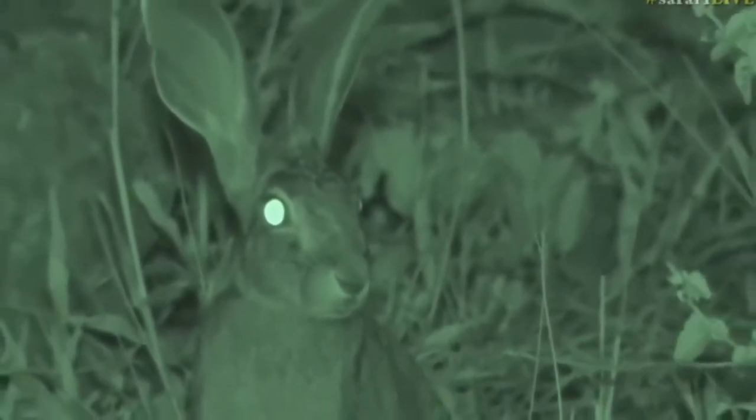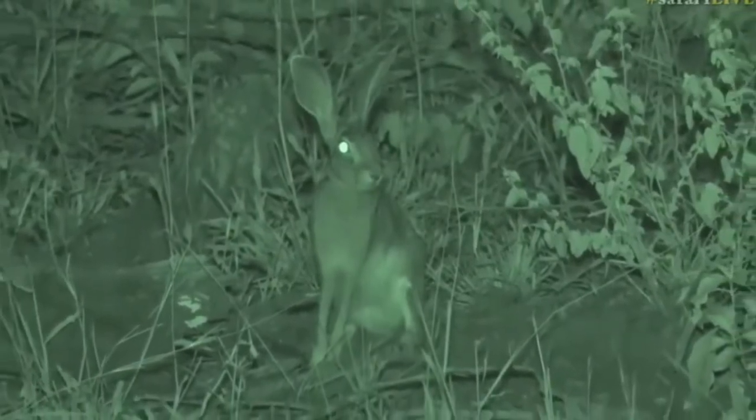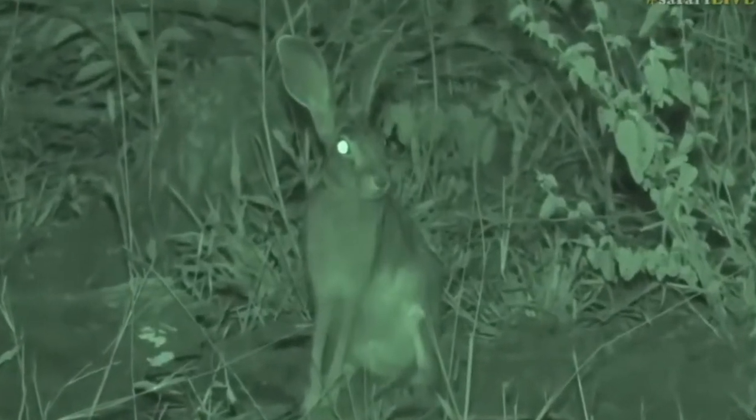We are looking at it in infrared. Remember I said we have this really cool light that turns the picture green? So we're not putting any light at all on this scrub here. It's not a rabbit. It has got very big ears, as you can see — they're long and tall, and they don't flop like a rabbit's ears often can.